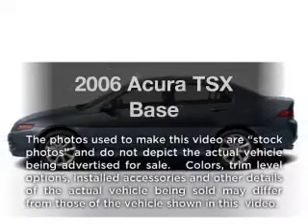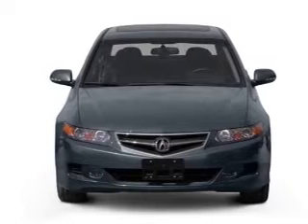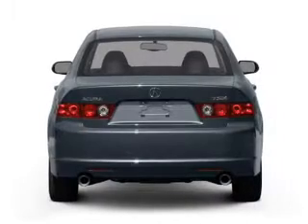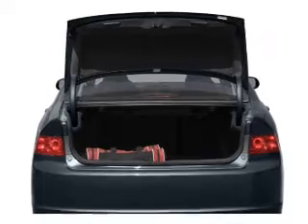Imagine yourself in this 2006 Acura TSX. This is the set of wheels you've been looking for, with an efficient four-cylinder engine. The powertrain includes front-wheel drive driven by a five-speed automatic transmission. Brake safely with the anti-lock braking system. Let the outside in with a power sunroof.